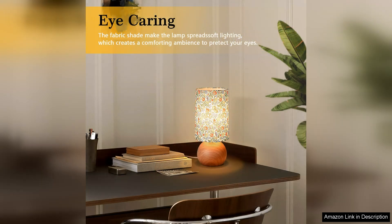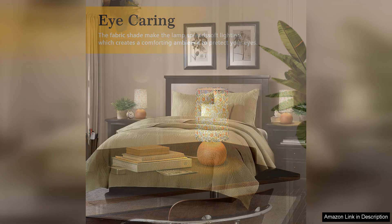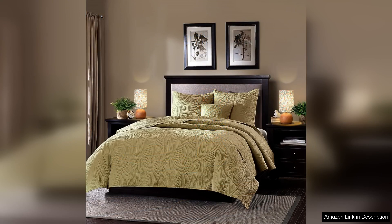The Flower Small Table Lamp is not just functional — it's also a statement piece. Friends and family are likely to compliment it, making it a great conversation starter. Whether you're decorating a guest room, a child's room, or your own sanctuary, this lamp adds a personal touch.